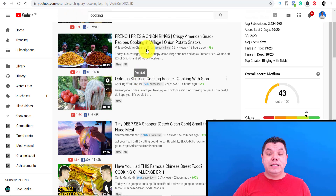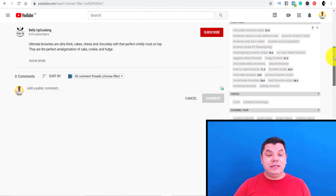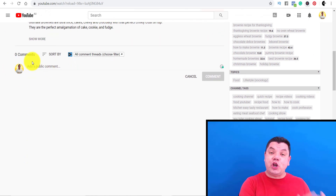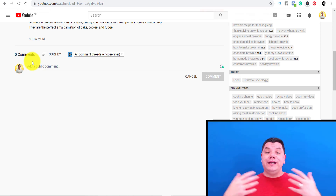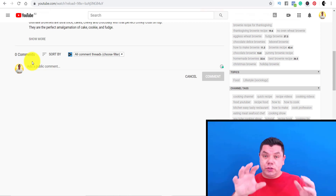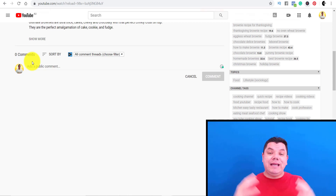When you find channels with a similar subscriber base, click onto them. You can see that a lot of these channels don't have any comments, which means when you comment asking them to do a collaboration — where you show one of their videos on your channel with an intro, and vice versa — you can send your traffic to their channel and their subscribers to your channel, getting more engagement and more subscribers.